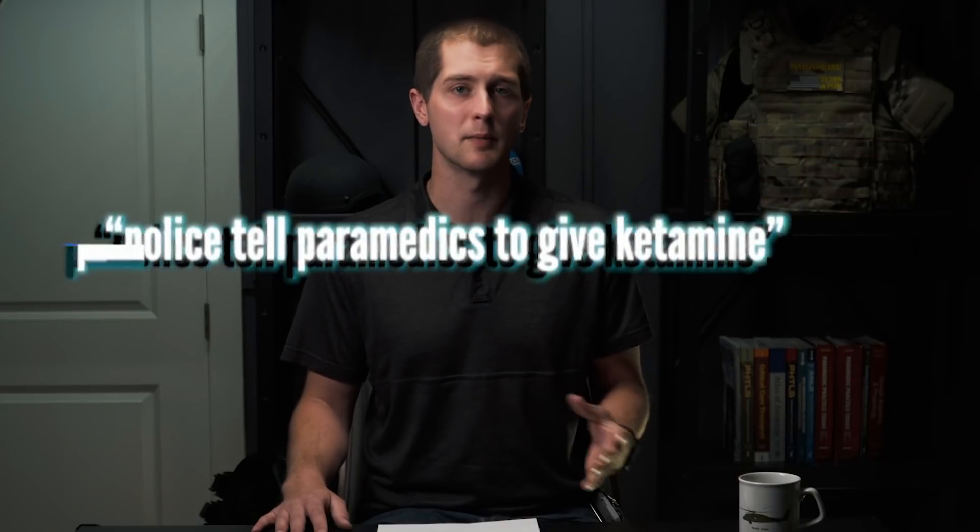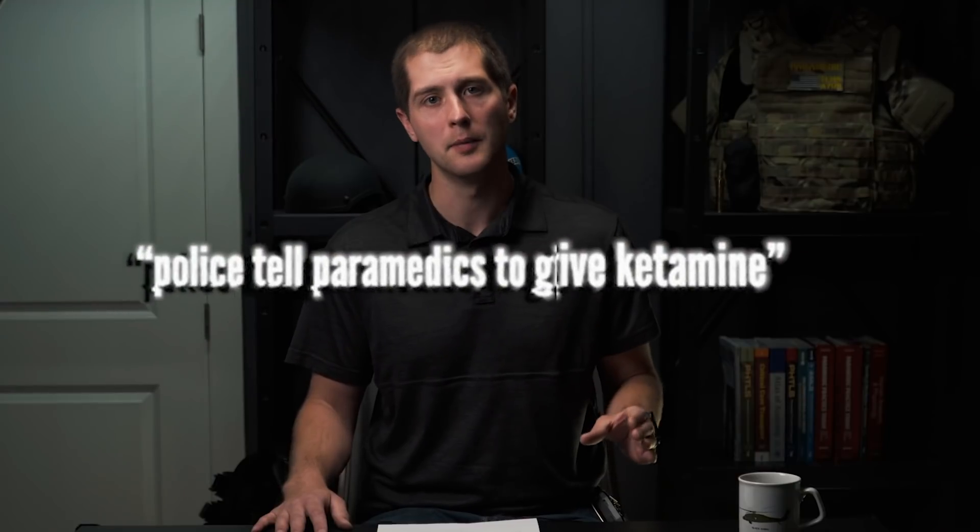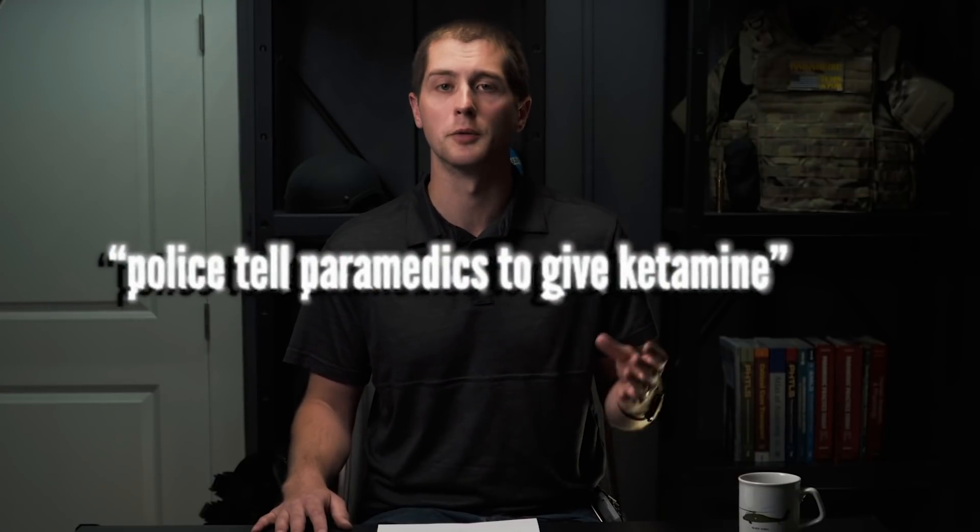The first myth I want to address is that police tell paramedics to give ketamine. This is absolutely false. Paramedics follow a set of protocols outlined by their physician oversight — called a medical director. We are not allowed to deviate from this regardless of what law enforcement says. While law enforcement has experience with these cases and will often make suggestions, we will do what's appropriate for the patient every time.